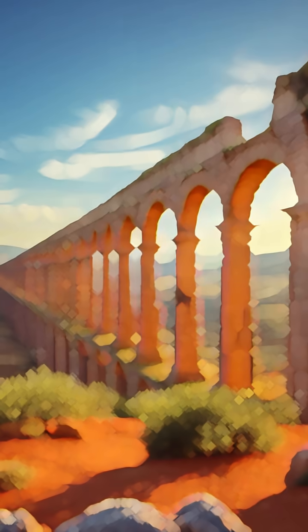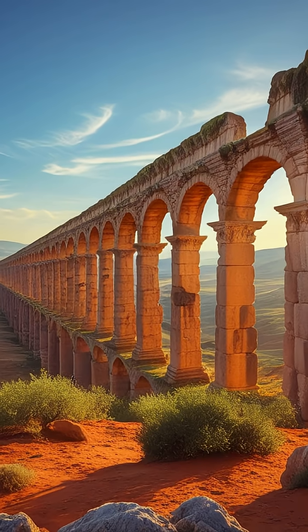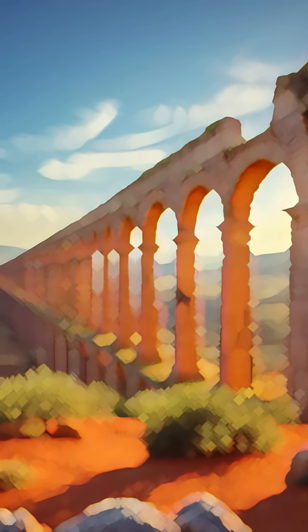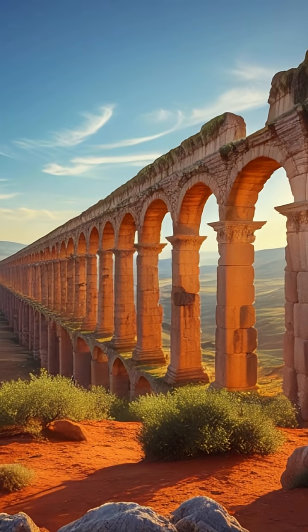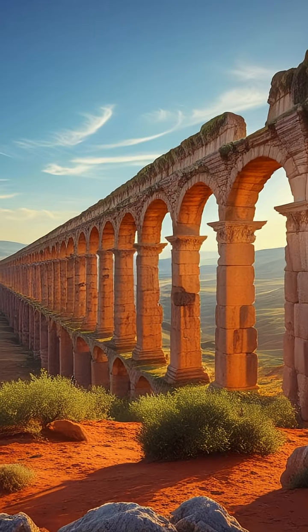And here is the real wonder: many aqueducts still stand today, defying earthquakes, erosion, and time itself. 2,000 years ago, the Romans built a lifeline for millions. And in doing so, they engineered immortality.